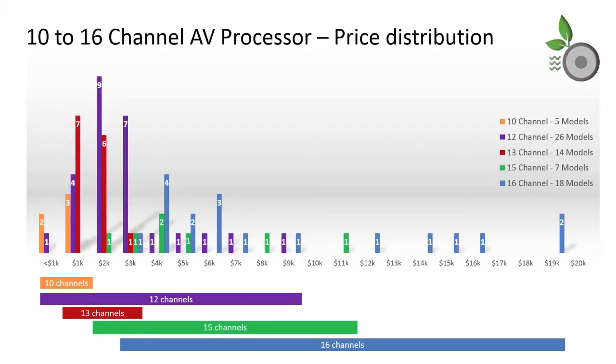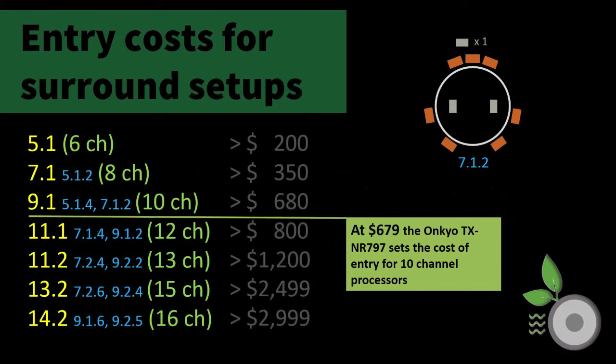The field of 10-channel models is not crowded like the 12-channel grouping, and the price range is narrower too. As we discover additional models or obtain a better understanding of real processing count, the cost-of-entry table keeps evolving. Six channels remains at $200 for a 5.1 system. Eight channels at $350 for a 7.1 system. The 10-channel cost of entry, with the full dataset now in, is $680.